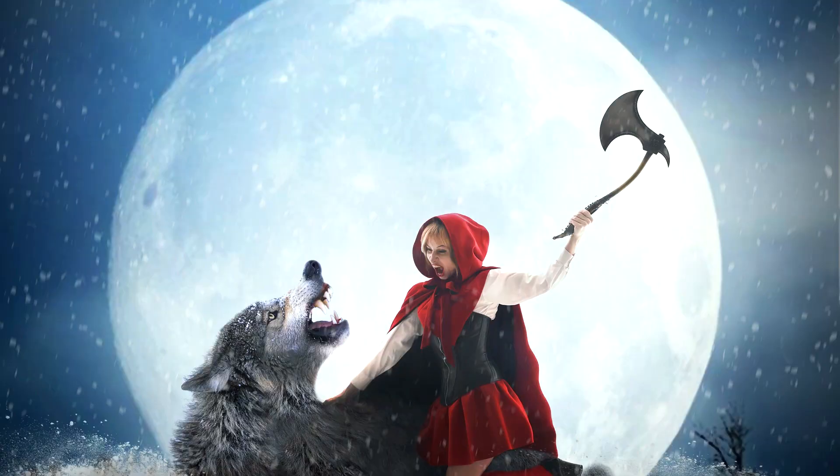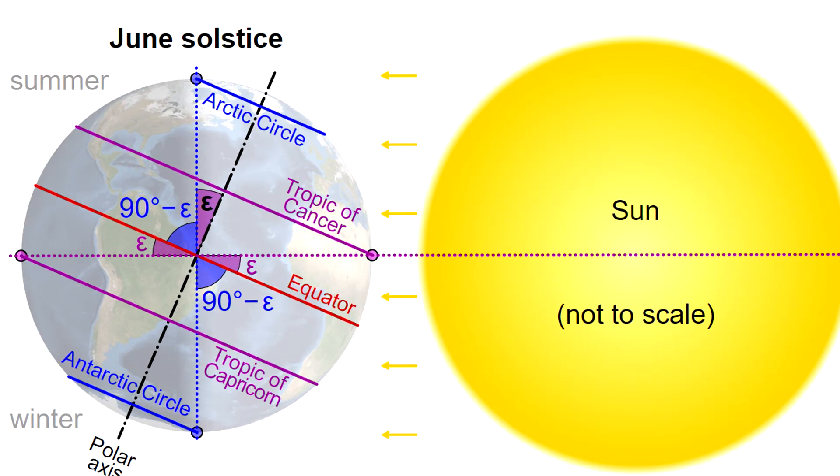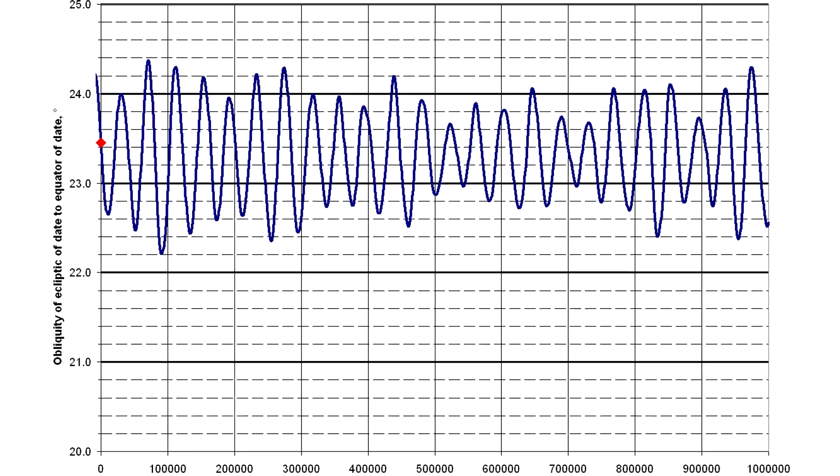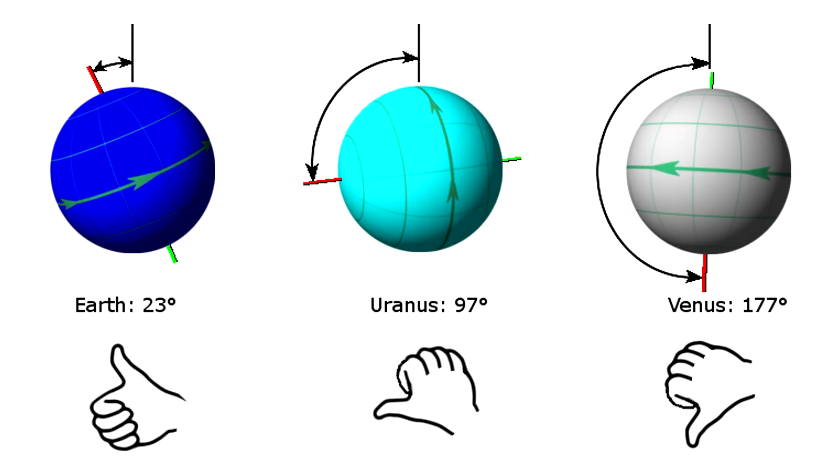No more moon means no more werewolves, which is great and all, but there's a bigger problem. The Earth is already spinning at an angle and that crooked axis already wobbles. The stability it does have is because of the moon. Get rid of that and we could go all Uranus and tilt over.